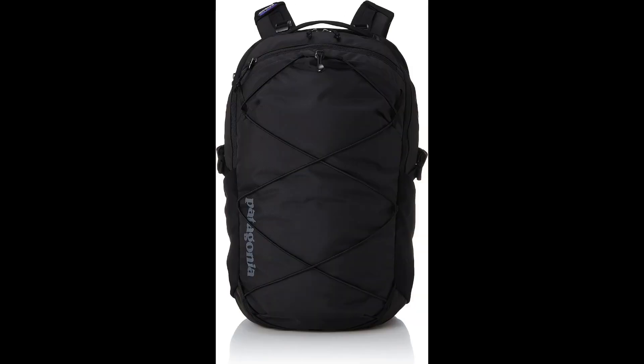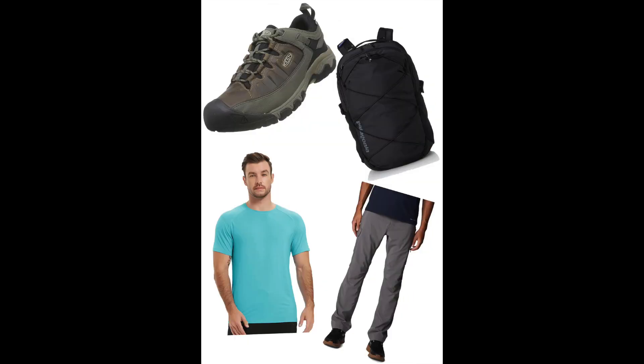Complete your adventure look with a Patagonia Refugio Day Pack. It's spacious, well-organized, and perfect for carrying essentials, ensuring you're fully prepared for your journey. With Keen Men's Targhee 3 Low-Height Waterproof Shoes and these essential outdoor pieces, you're set for any adventure that comes your way.